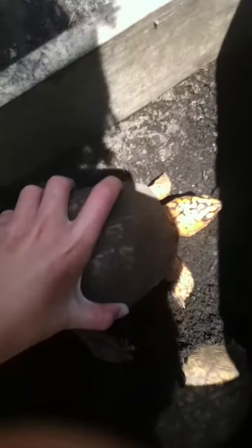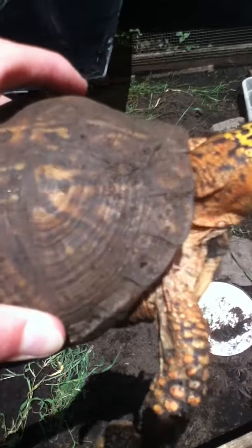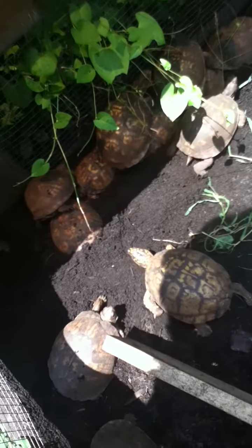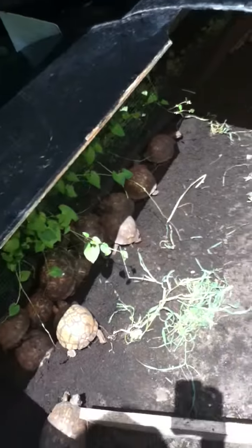They've lived so long — you can kind of tell how old they are by the rings on their shell, but it's not an exact science; it somewhat determines their age. We have some that are 60 to 70 years old, and it's a shame to see them die just from crossing the road to find a mate or lay eggs.